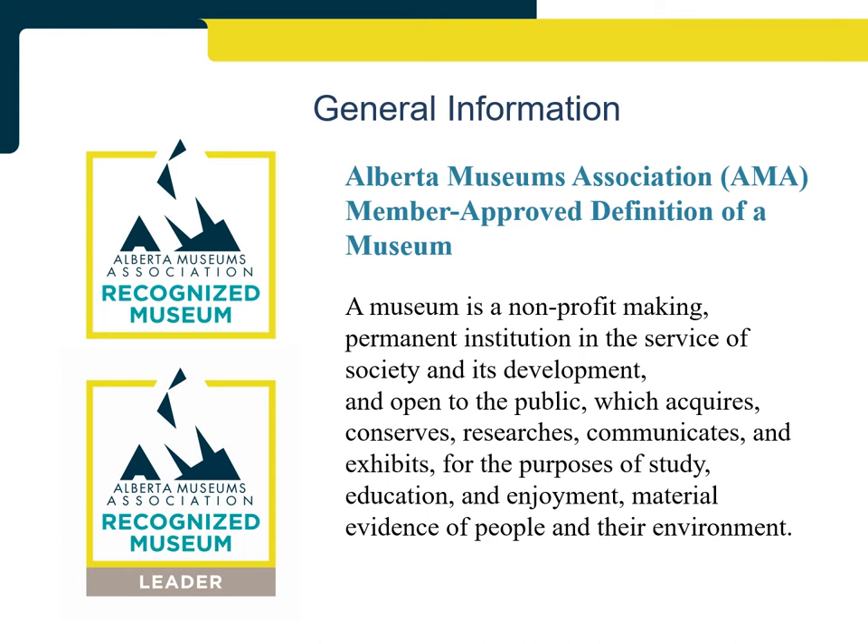The program lead for RMP and one other AMA staff member are present at the in-person review panel meeting to facilitate and record the assessments. The program lead facilitates the meeting and informs the review panelists of any relevant precedents, ensuring the evidence is assessed fairly and consistently from year to year. The other AMA staff member acts as Recording Secretary, ensuring the review panelists' comments are recorded accurately. The comments are approved by the review panel at the meeting and distributed to the institution with their results.